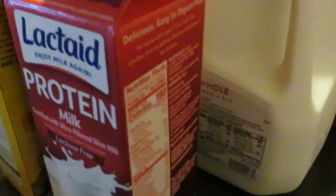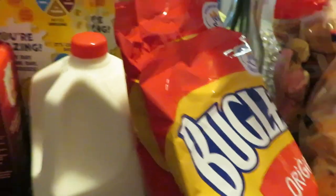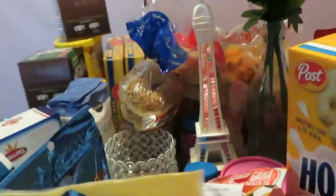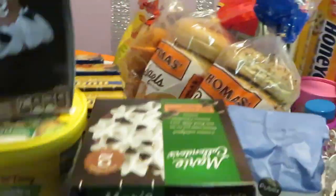I got the Artesano bread — I don't want to forget that, it's down there; couldn't fit it on the table. Artesano is BOGO this week. I also got some Lactaid milk, some regular whole milk, and the Bugles — the Bugles are BOGO this week as well.